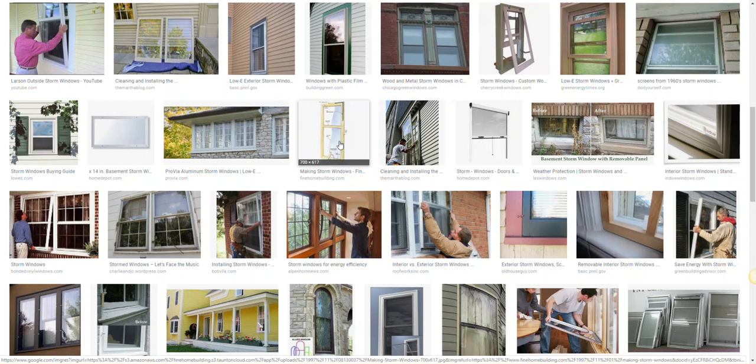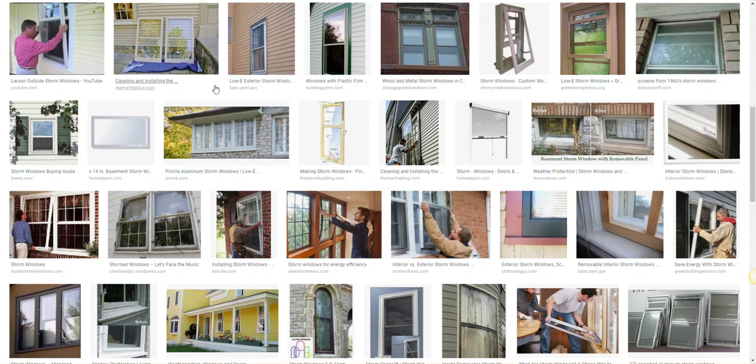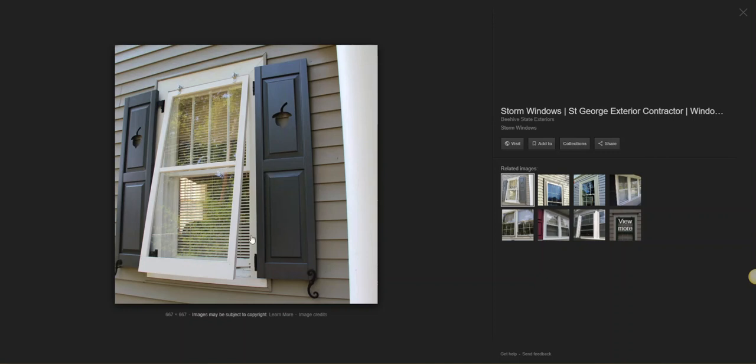Hey guys, this video is titled 'Storm Windows, Skylights.' We are window cleaners. When we clean windows, we clean two sides — we clean this side, and if the client signs up for the inside, we clean the other side on the inside.